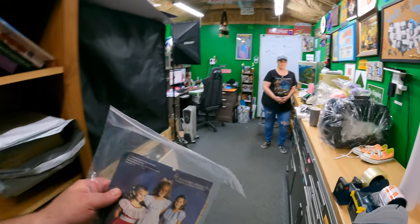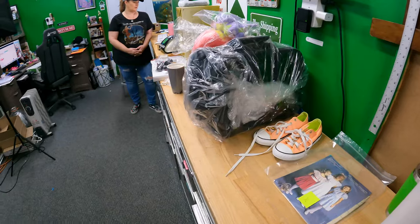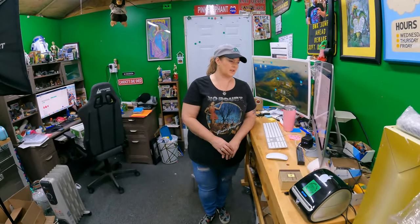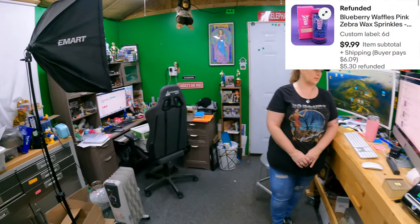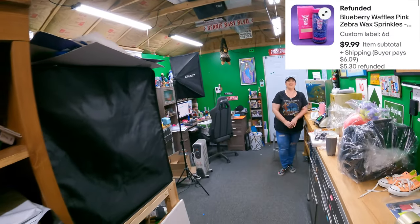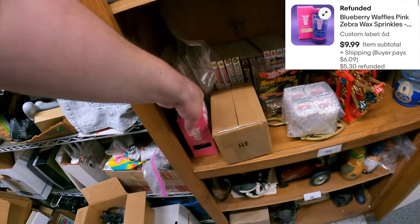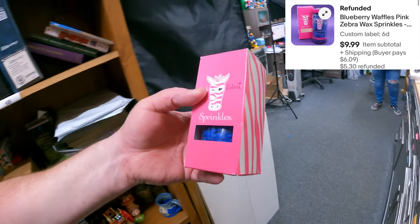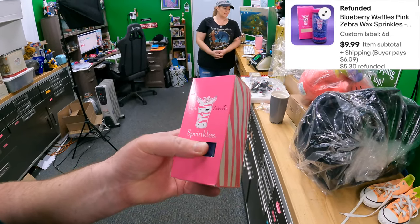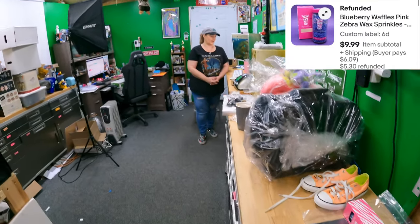On the same order they also bought something else. Six Delta - Pink Zebra wax melts, blueberry waffles scent. They're called sprinkles - kind of like Scentsy wax but in little pellet form. $9.99 for that. Those are all the eBay orders.